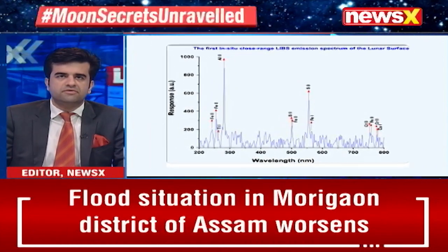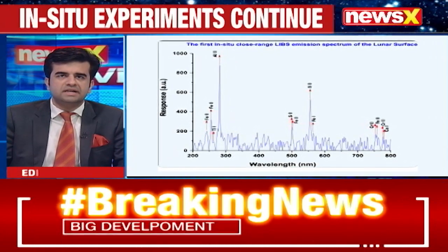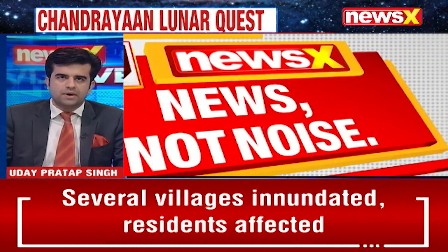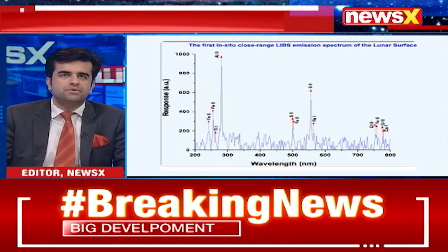It has also detected the presence of aluminium, sulphur, calcium, iron, chromium, titanium, as well as oxygen. Meanwhile, the hunt for hydrogen is now underway. This comes after Chandrayaan-3's lander earlier profiled the lunar temperature as well.